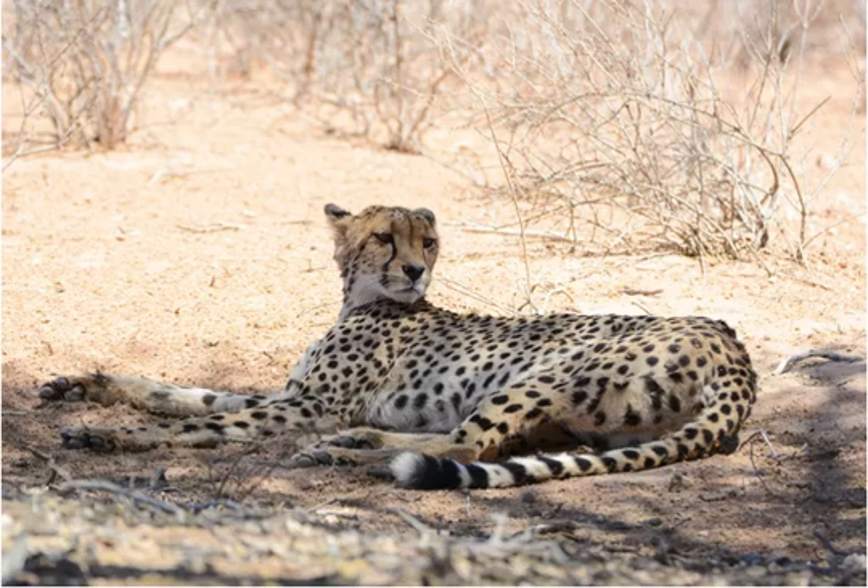When cheetahs run, their stride is so long and so quick that only one foot touches the ground at any given time. The cheetah's hind legs have muscles designed to produce speed, whereas those in its forelegs are adapted for steering and balance. As a result, all of the cheetah's power comes from the back.